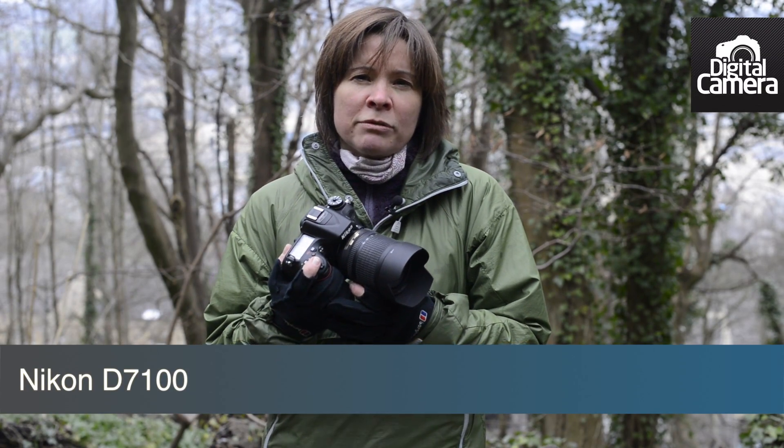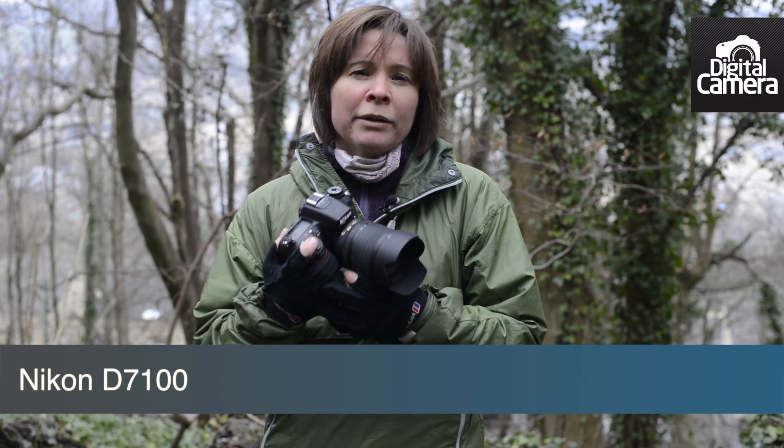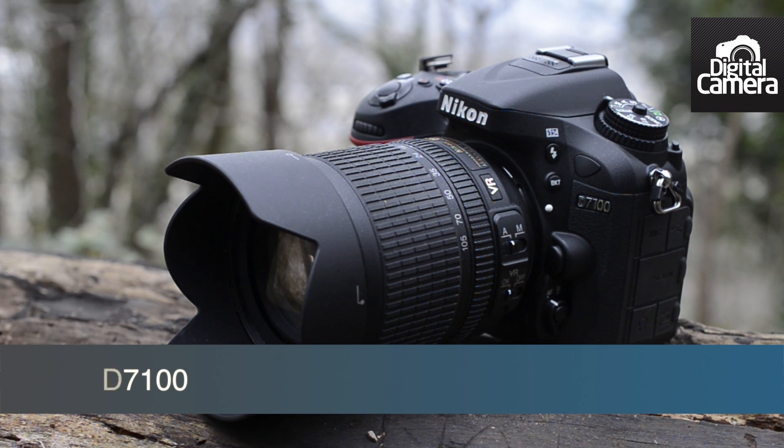Hi, I'm Angela Nicholson, Head of Testing for Futures Photography Portfolio, and I'm going to take a look at the Nikon D7100 in this video.